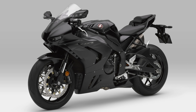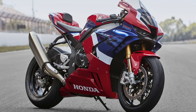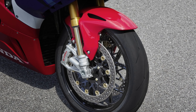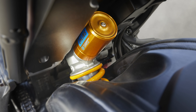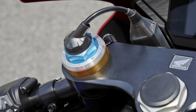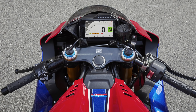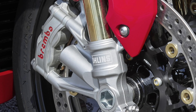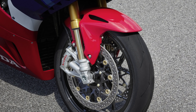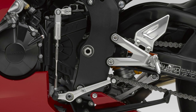Moving to the premium SP model: suspension is swapped to Öhlins all around, with a 43mm NPX fork at the front — an upgrade on the NIX fork of the current SP — and an Öhlins TTX36 shock at the rear. Both feature smart electronic control, with settings adjustable from the dash and three modes storable and switchable on the move. The Nissin front calipers of the standard bike give way to Brembo Stylema four-pot radial-mount calipers pumped by a Brembo master cylinder and lever. The quick shifter also comes standard on the SP rather than as an optional accessory.